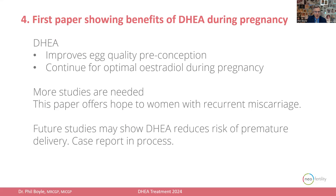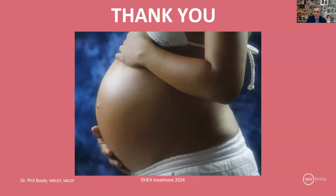This is the first paper showing the benefits of DHEA treatment during pregnancy. We know that DHEA improves egg quality preconception, and now with this paper we recommend that it can be continued in appropriate patients to maintain optimum estrogen levels during pregnancy. This is an early pilot study with small numbers, so more studies are needed, but this paper offers real hope to women with recurrent miscarriages, especially those with low estrogen levels. Future studies may also show that DHEA can reduce the risk of premature delivery, and I have a case report in process to demonstrate that point. Thank you for watching, and I encourage you to look up our paper in Frontiers in Reproductive Health — I'll put the link below.